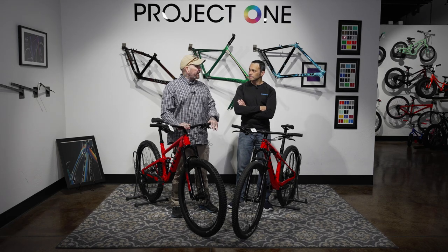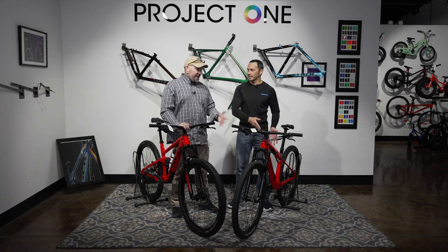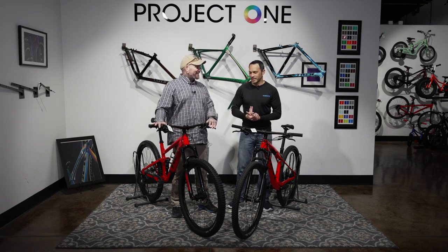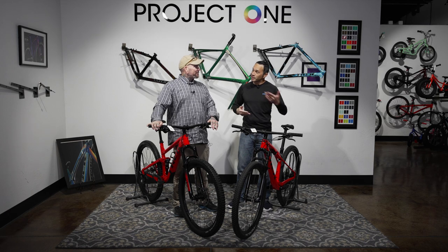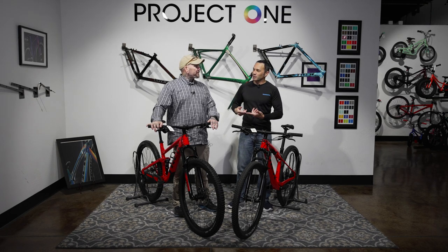I almost want to say it comes down to your riding style and personal preferences as far as what you're going to choose, because I think both of these bikes are amazingly capable. Both are very raceable bikes. The Top Fuel has changed a lot. I have the current version and I had a version two generations ago. That bike was much faster, much better handling — less travel, a little less capable on the big stuff, but that was a race bike. Now Top Fuel's evolving to something just a little bit different.